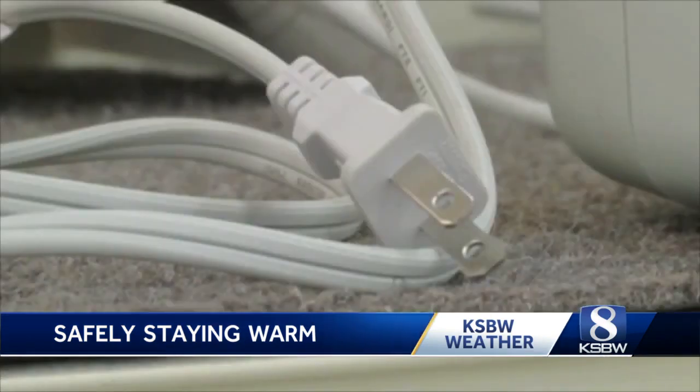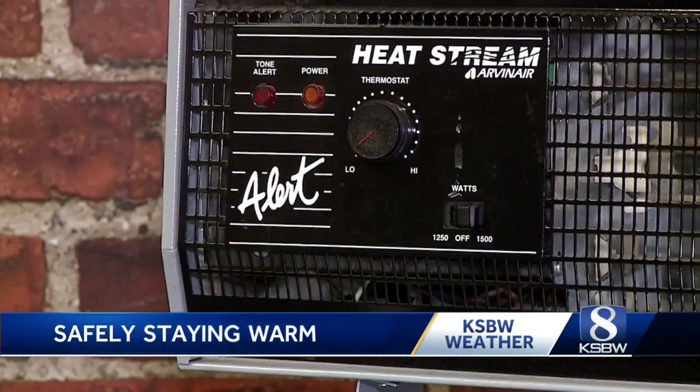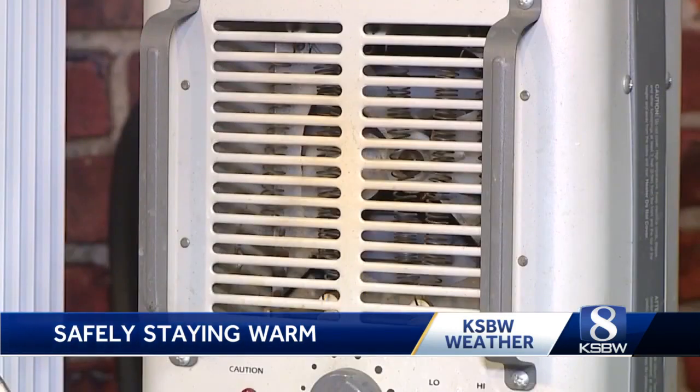Monterey Fire Department Division Chief says that you also have to make sure your smoke detectors are working correctly. Every household should have a functioning smoke detector and a carbon monoxide detector. Functional smoke detectors should be in every bedroom, out in the hallway, and on every floor or level of a house.